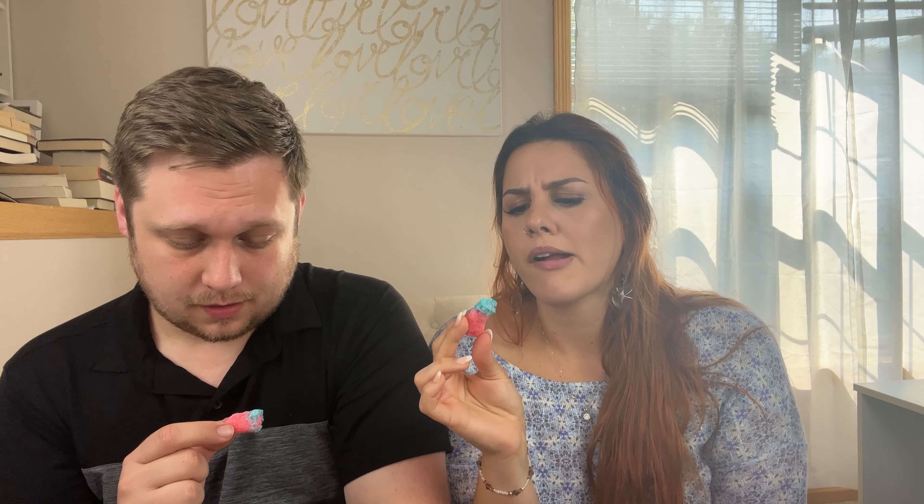Finally, we have freeze-dried gummy worms. I'm not sure if these are sour gummy worms or just regular — we'll find out. They don't look that appealing. I don't think they're the sour ones. They're fine — regular gummy worms, all the way.